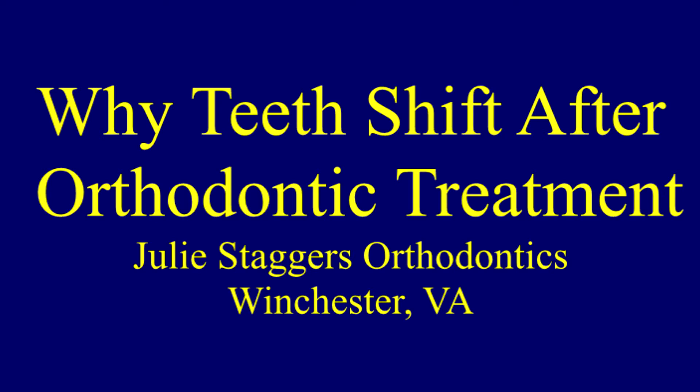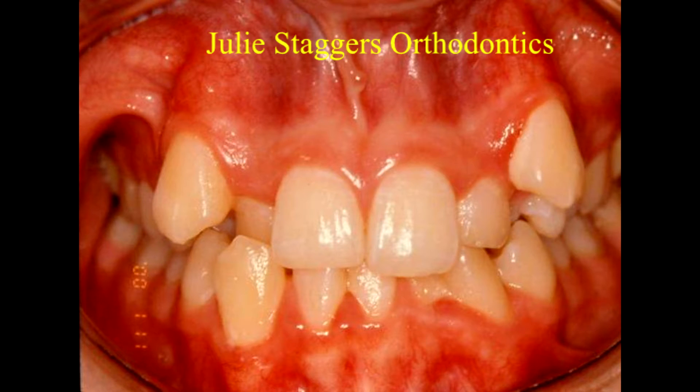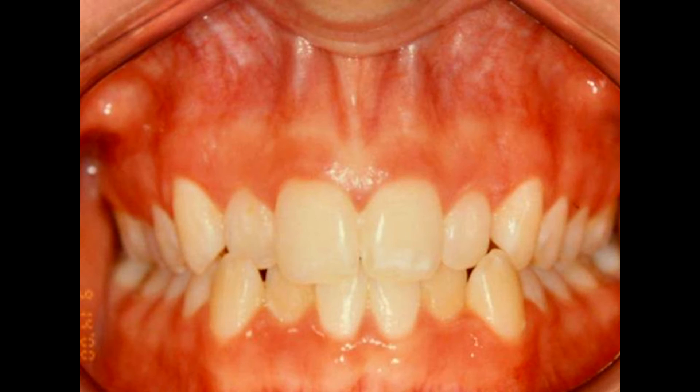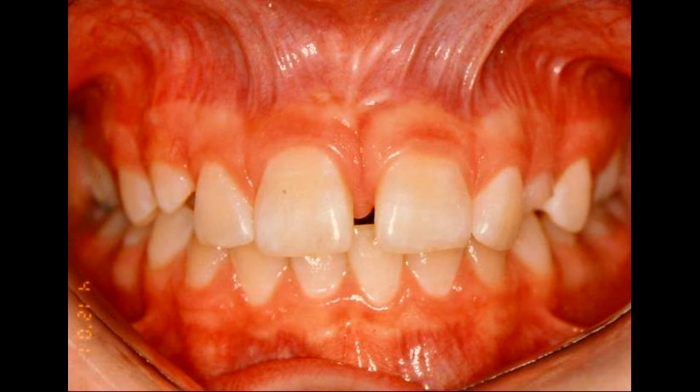What causes orthodontic relapse depends on several things. The first thing to consider is that people who have more severe problems to start with are more likely to see shifting of the teeth afterwards than people who have mild problems. Orthodontic relapse also depends on the type of problem you have. People with spaces are more likely to see the spaces come back after orthodontic treatment than people who have just crooked teeth.